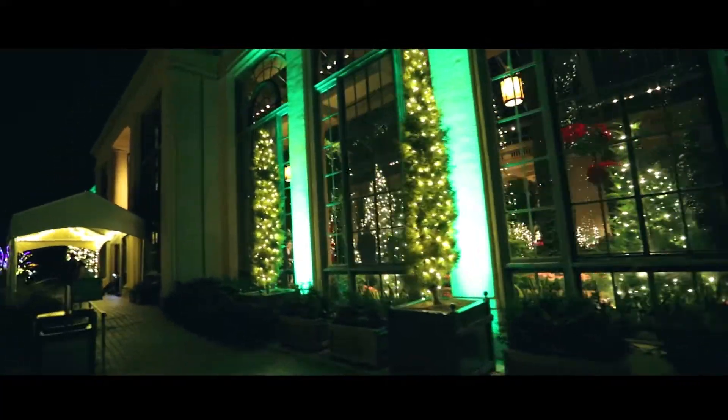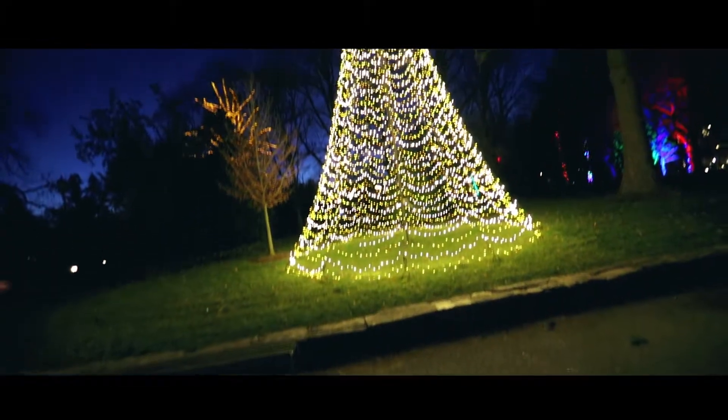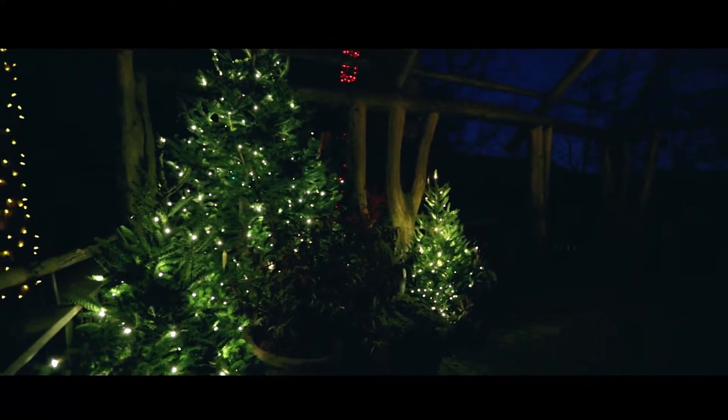Throughout Longwood Gardens during Longwood Christmas, we have over 500,000 lights outdoors across over 1,000 acres, and indoors we have over a hundred decorated trees. Every year we try to incorporate a different theme to change it up and make it fresh for everybody.